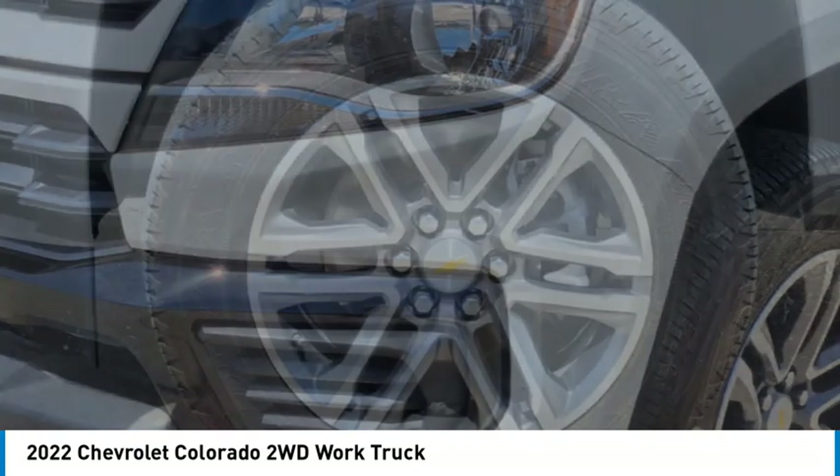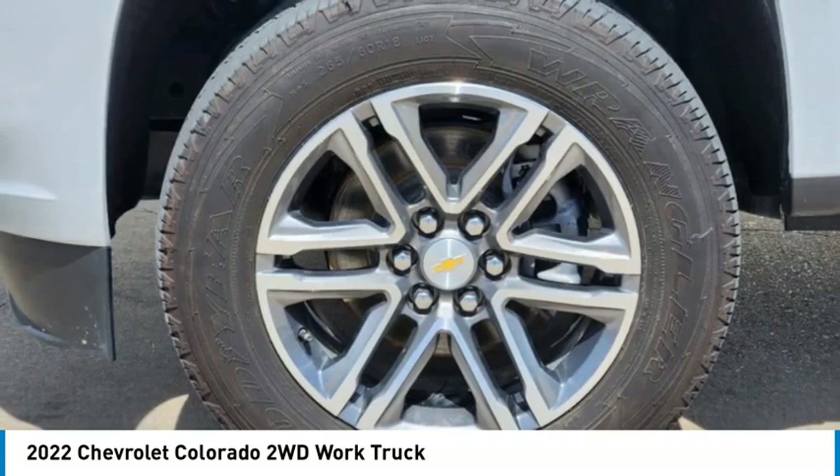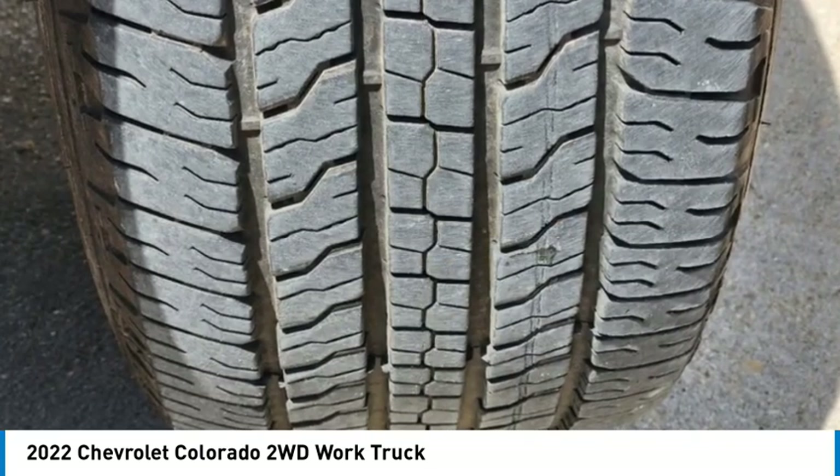Front all-season tires, rear all-season tires, traction control, backup camera, smart device integration.